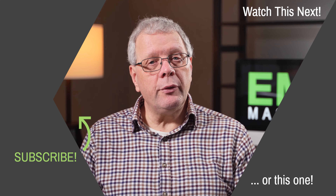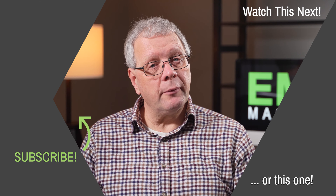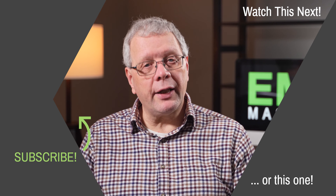Until then, thank you for listening. If you enjoyed this video, you can watch other episodes by clicking on the boxes in the top and bottom right, and to subscribe to this channel, click on the link to the left. Thank you.